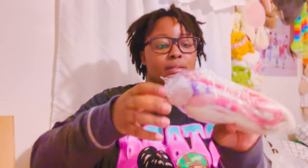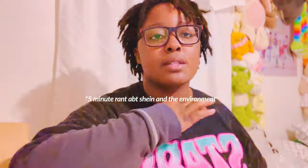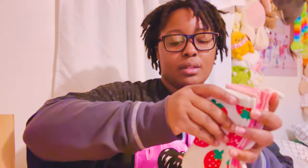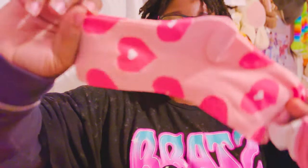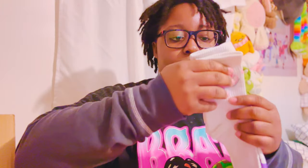I'm going to start with the socks. When I've bought from Shein in the past, it's been stuff like socks, earrings, and accessories. This one is really cute — this one is giving Barbie. They're all really cute. So obviously these are for when I'm regressed and when I'm not regressed.